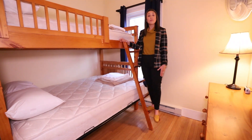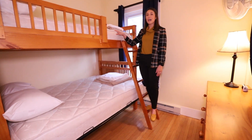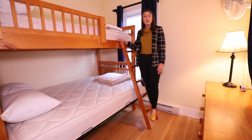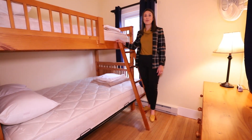Here we are in the second of the three bedrooms in Hickory Cottage. This bedroom has a bunk bed — it has a single bunk up top and a double down below, so this room can sleep three people. There's a large dresser here to my left and two windows, so again, we're letting in all of that natural light.